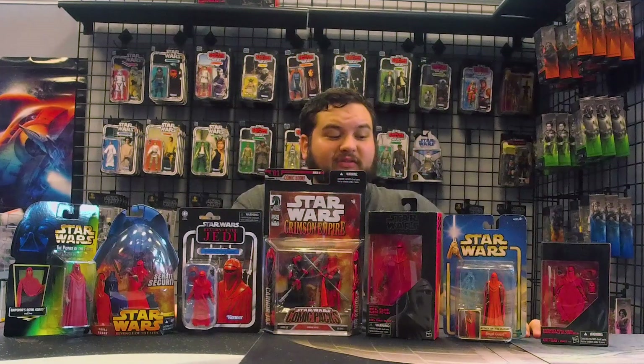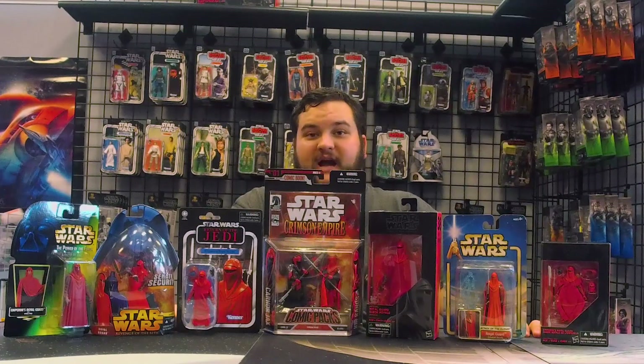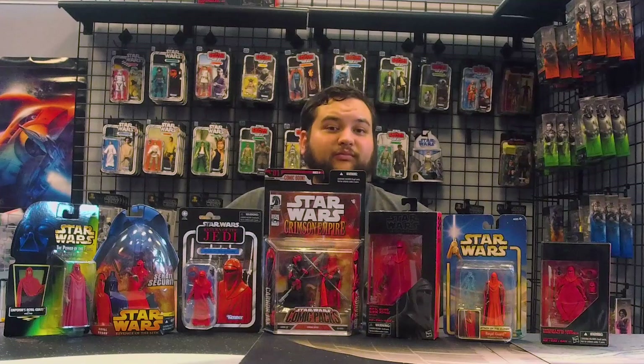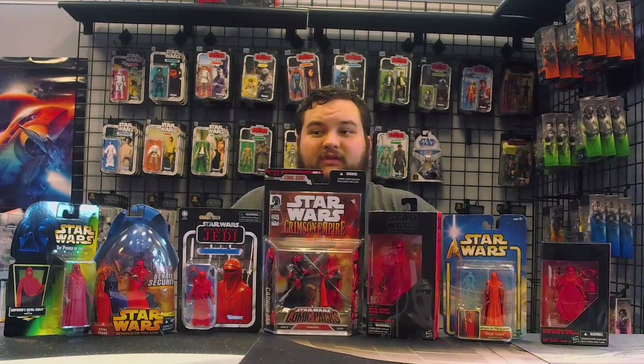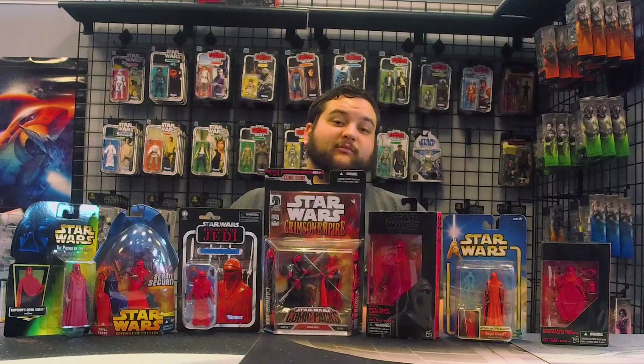As far as toys go, we really only got figures of the main two guards, which were Karnor Jax and Kir Kanos — the main focus of at least the first part of Star Wars Crimson Empire. Crimson Empire focuses mostly on Karnor Jax hunting down Kir Kanos, who is one of the surviving Royal Guardsmen loyal to Palpatine even after Palpatine has been long dead.